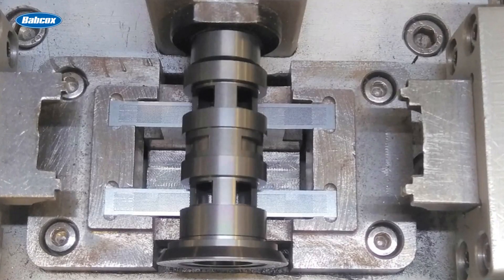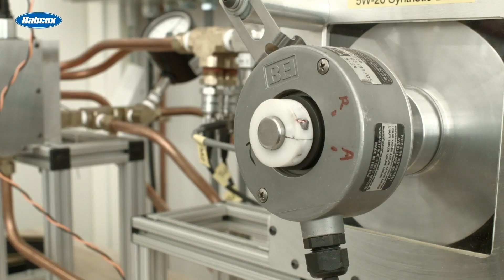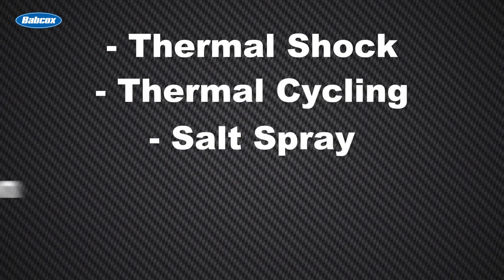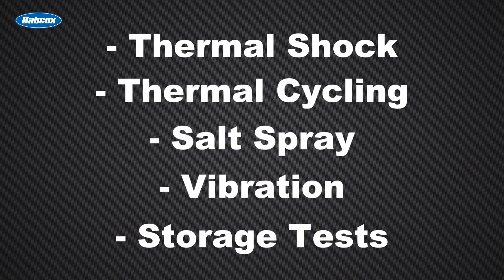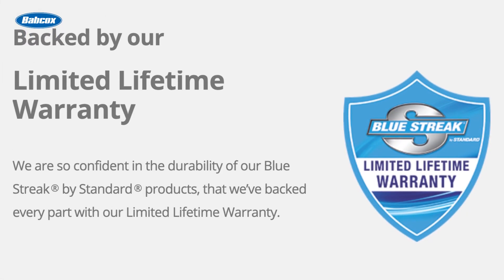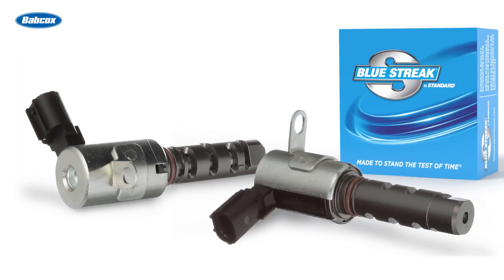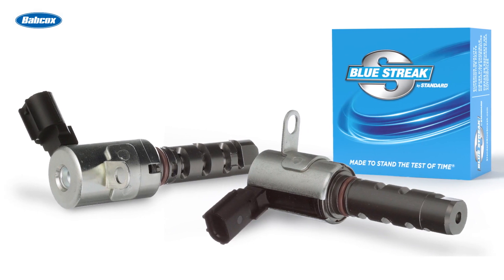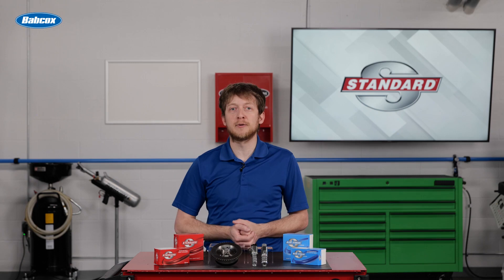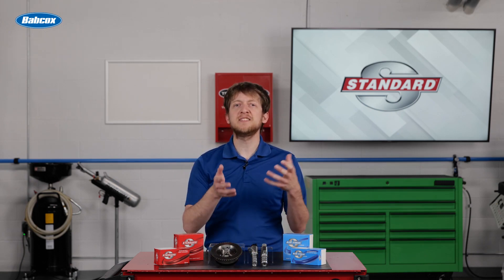VVT solenoids and sprockets undergo rigorous testing, plus a full spectrum of environmental analysis, which includes thermal shock, thermal cycling, salt spray, vibration and storage tests, and more. Every Blue Streak part is backed by a limited lifetime warranty, so you can rest assured that Standard will stand behind their products. If it's in a Blue Streak box, that means their engineers have improved on the original design. What do we mean by improvements over the original design? This varies from one application to another — let's look at a few examples.